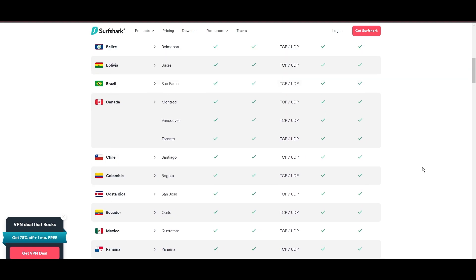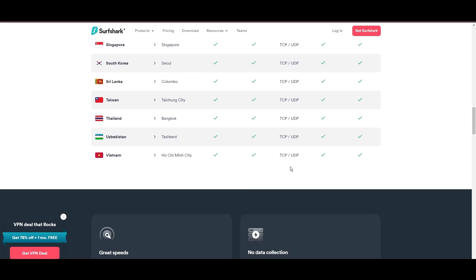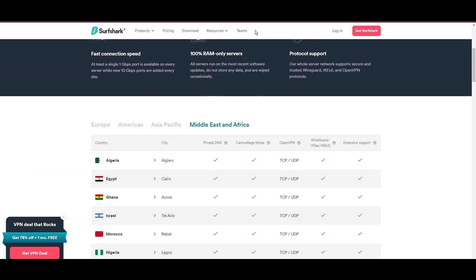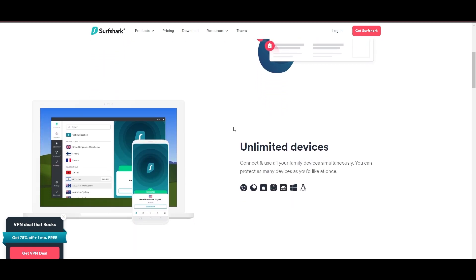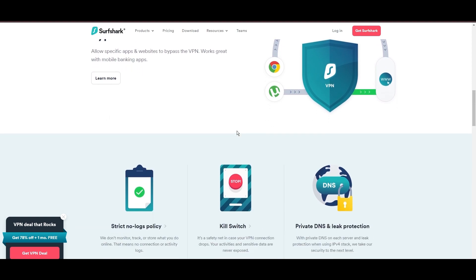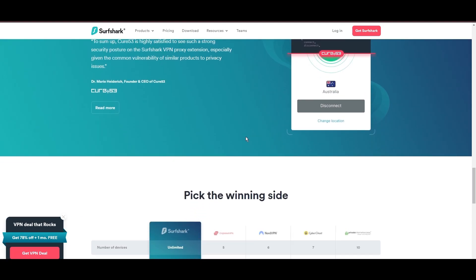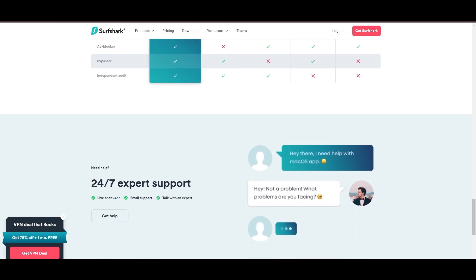What positions Surfshark as a forward-thinking VPN? Its robust security features, including AES-256-GCM encryption and a variety of tunneling protocols, with WireGuard noted for speed and reliability. Beyond encryption, Surfshark's comprehensive security suite includes antivirus, secure search, and more. Additional Surfshark benefits include a kill switch, split tunneling, obfuscation tools, an ad blocker, and an innovative IP rotator, enhancing privacy and security for users in Saudi Arabia.